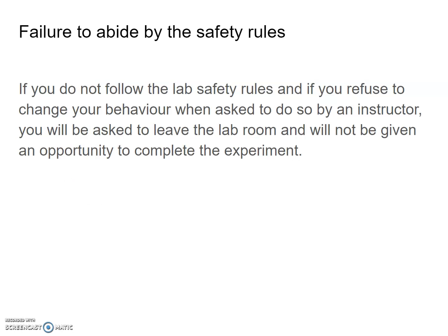Failure to abide by these safety rules: if you do not follow the lab safety rules and refuse to change your behavior when asked by the instructor, you will be asked to leave the lab room and will not be given an opportunity to complete the experiment. We've tried to make these lab rules fairly simple, straightforward, and common sense, and we want to make sure you follow them.